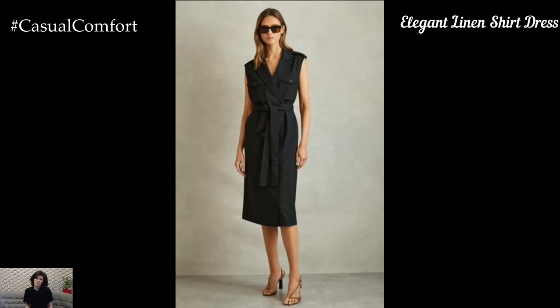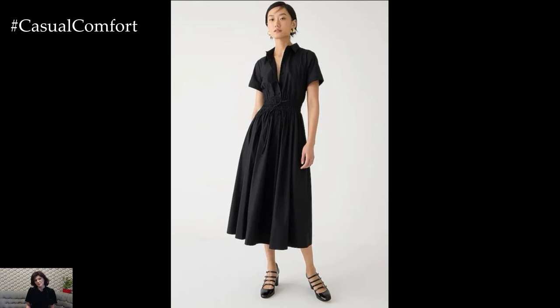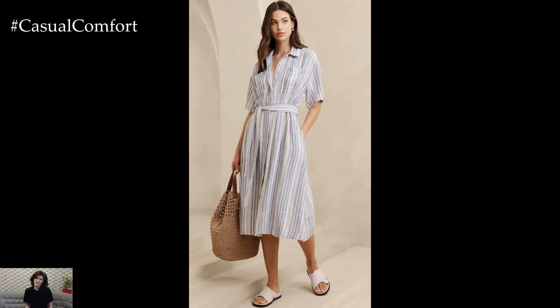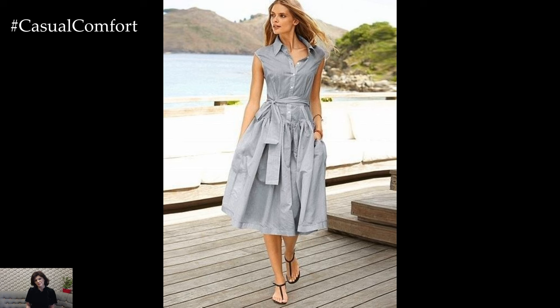A linen shirt dress is a perfect blend of casual and chic, making it an ideal choice for both summer and fall. This style is effortlessly stylish and can be dressed up or down depending on the occasion. For a laid-back summer look, roll up the sleeves of your linen shirt dress and pair it with some comfortable sandals and a crossbody bag — great for a casual day out or a weekend getaway. As we transition into fall, add a belt to define your waist, some heeled ankle boots, and layer with a trench coat or a tailored blazer for a more sophisticated look. The linen shirt dress is a versatile piece that offers endless styling possibilities, making it a must-have for any fashion-forward woman.